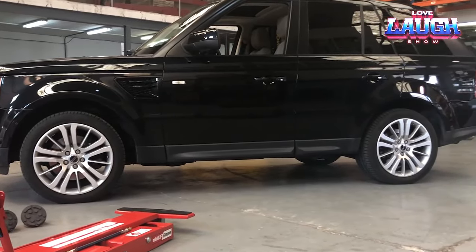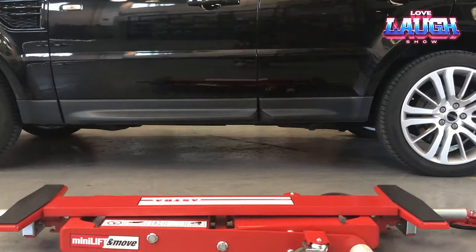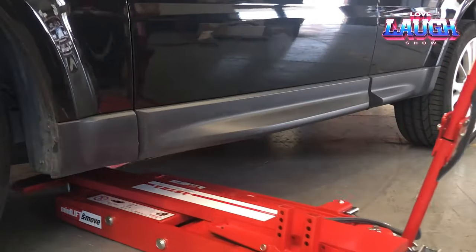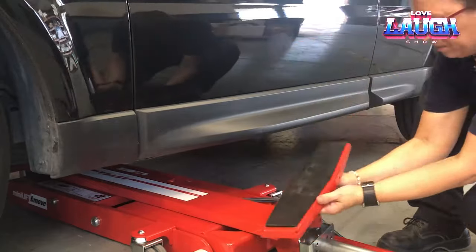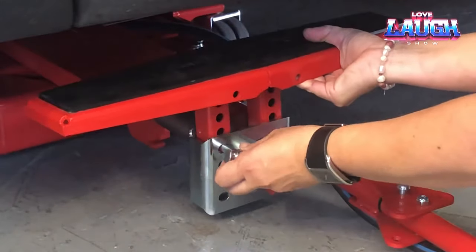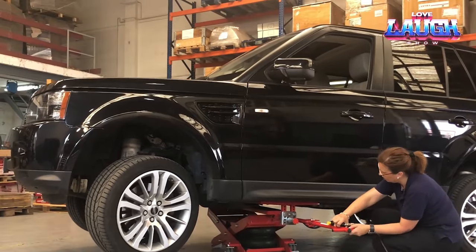Introducing the Astra Mini Lift X1 — the Spanish elevator that gained popularity worldwide since its creation in 2016, from Japan to Colombia. Its success is attributed to several key features. First and foremost, it boasts impressive compactness — when folded, it measures a mere 3.7 inches in height, enabling it to effortlessly slide under vehicles with minimal ground clearance.